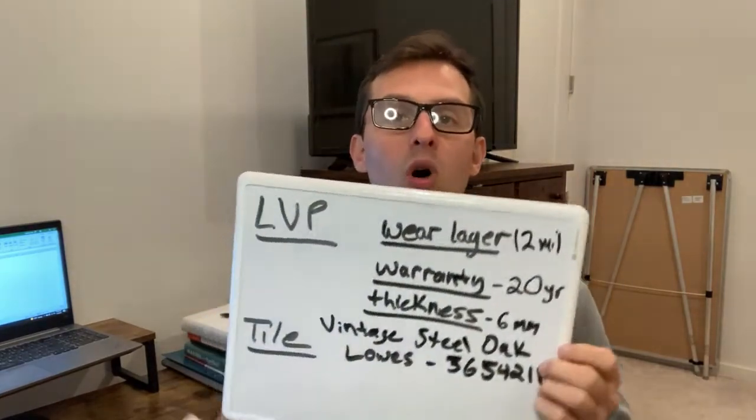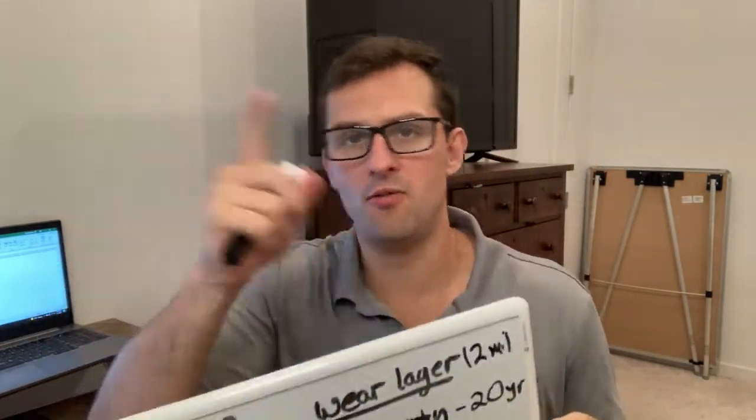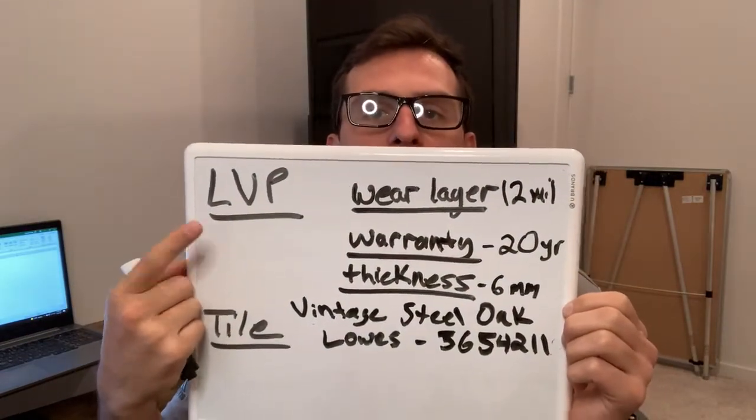Today is part two — I'm talking about tile. Part one, if you guys didn't watch that video, go back and watch it. I went over all the LVP, our luxury vinyl plank information. So if you're interested in that, I covered all that in the last video. In this video, I want to spend a little bit of time talking about tile and how we picked out our tile.